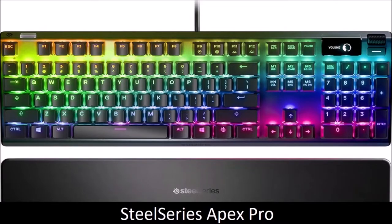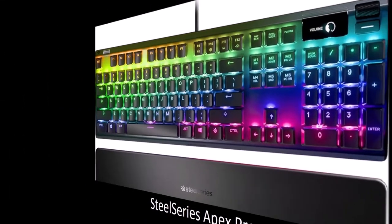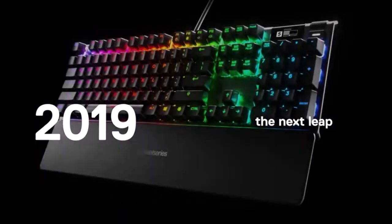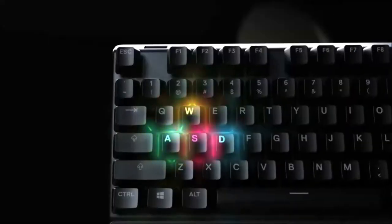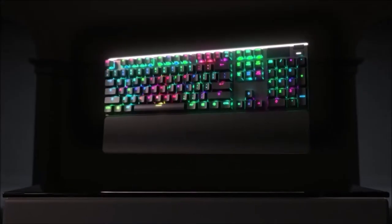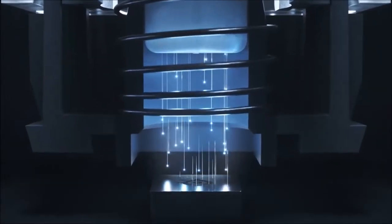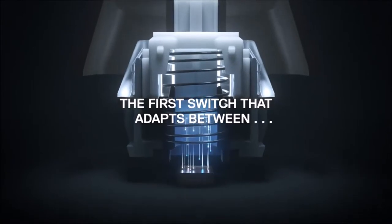SteelSeries Apex Pro — The Most Versatile Gaming Keyboard. The SteelSeries Apex Pro is the most tasteful gaming keyboard ever created. Its minimalist design, in combination with an OLED display, is only the tip of the iceberg. Aesthetics, design, and the mechanical omni-point switches provide the perfect gaming experience, whether for FPS or MMO titles. The activation point of each individual key can be adjusted from 0.4 to 3.6mm.